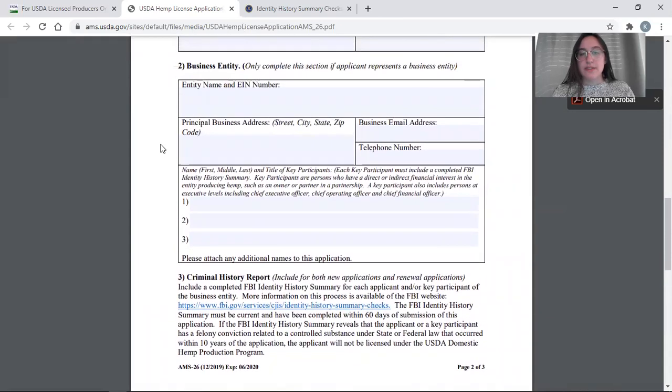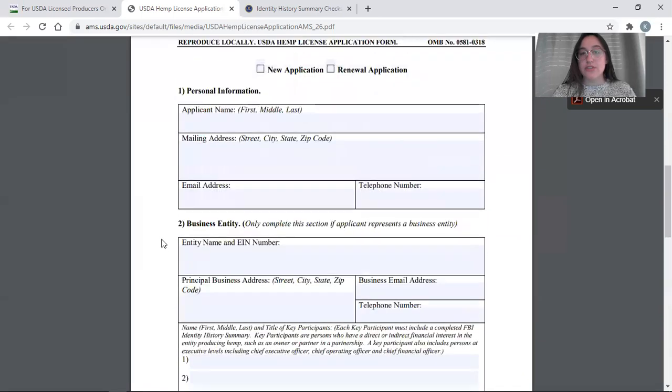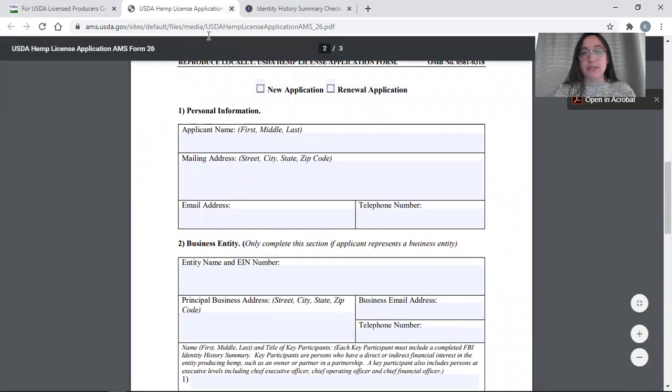A final note: business entities, research institutions, and universities are required to list the titles of key participants — persons who have direct or indirect financial interest in the entity, such as an owner or partner. For research institutions and universities, that would be any professor or person who has control or stake in the program. Each key participant must be listed and must get their own criminal history report submitted with the application.